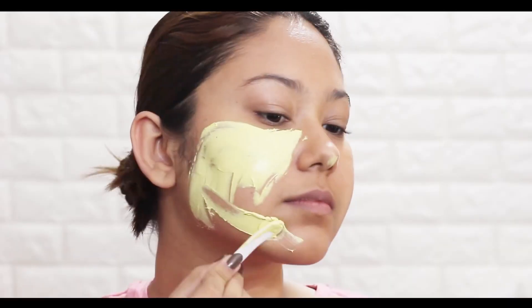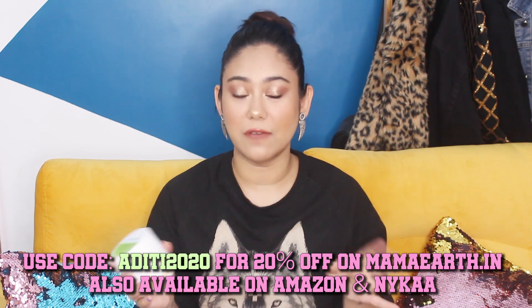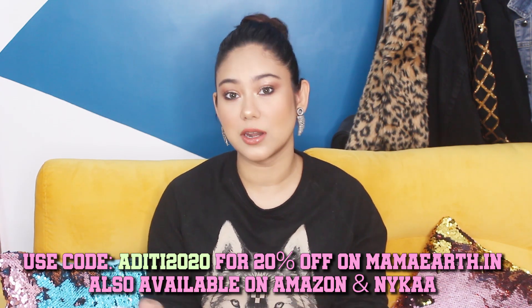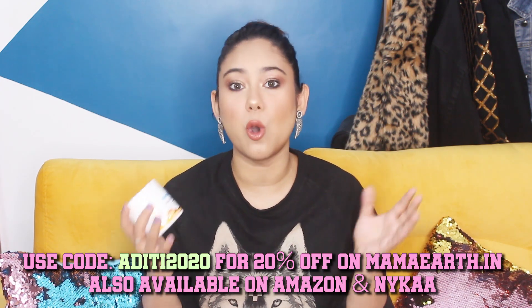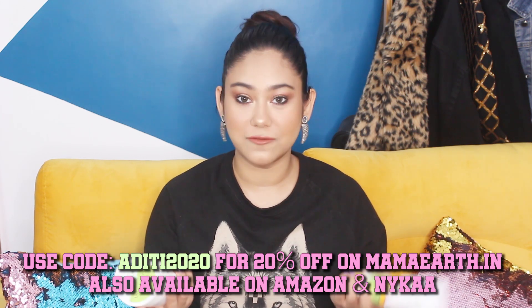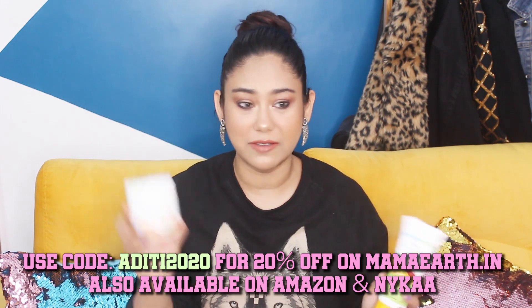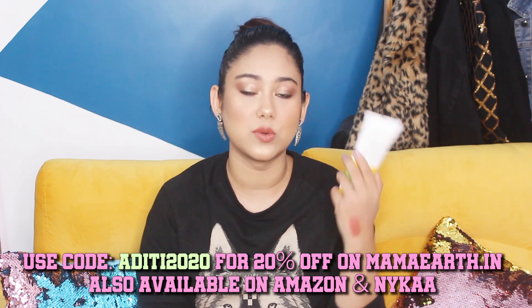Mama Earth is a plastic positive brand. All of their products are natural and chemical free, and it is also certified by PETA as cruelty free. It is easily available on Nykaa, Amazon, or their official website. You will get my discount code ATITI2020 for 20% off. It's all under Rs. 500 — the mask is Rs. 499 and the face wash is Rs. 249.